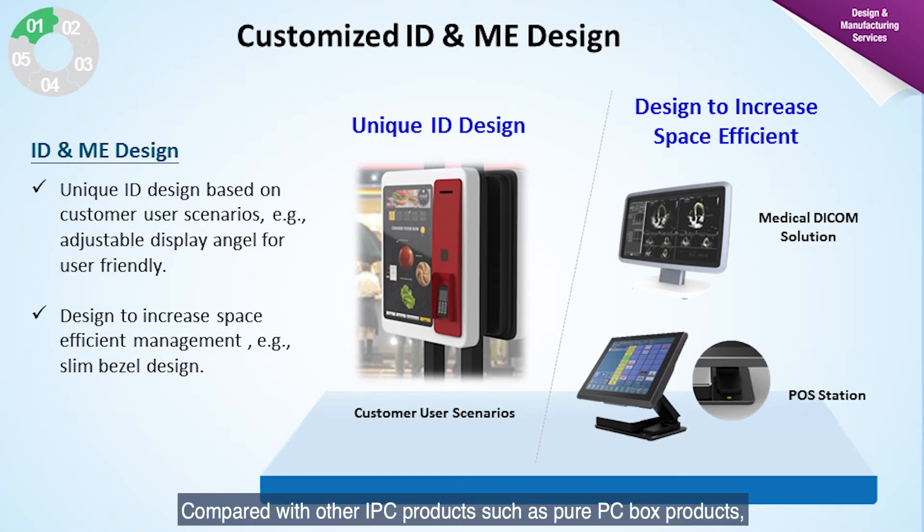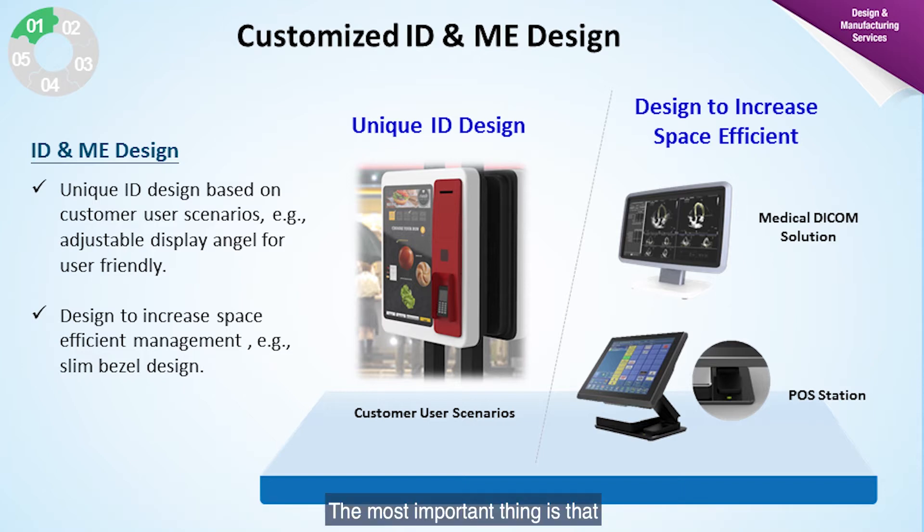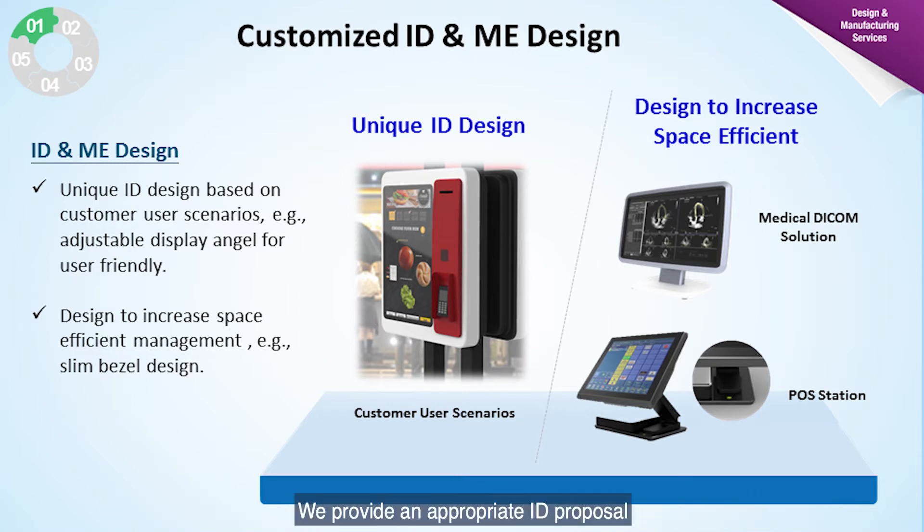Compared with IPC products such as pure PC products, ID design is more important for display solutions. ID for display products needs to consider more than whether the outlook is visually appealing. The most important thing is that the ID relates to whether the product is user-friendly. We focus particularly on how to make the whole device operation process smoother, providing an appropriate ID proposal which is scenario-based design and the best fit for your industry.